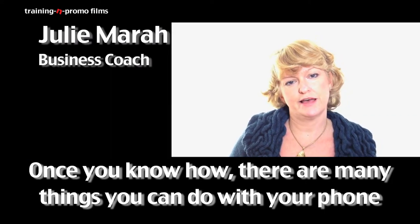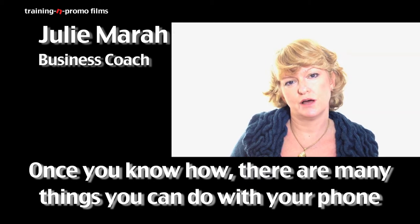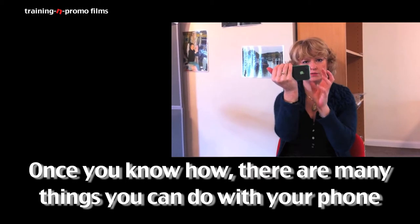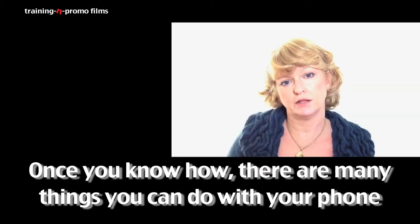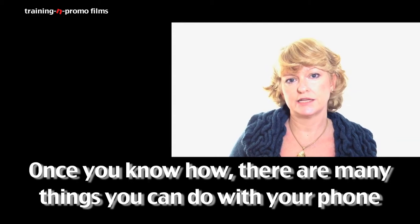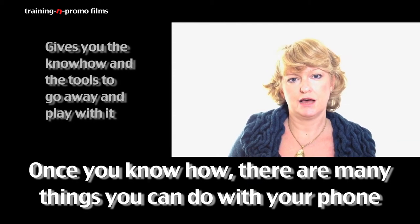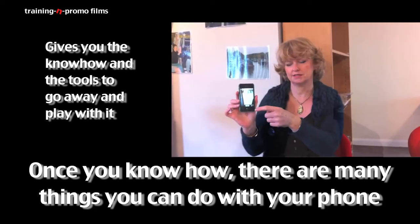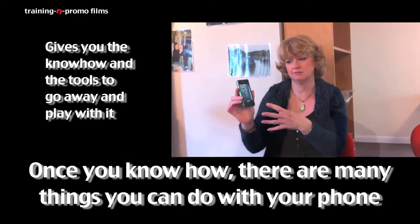Now that I know the basics of how to make a video, I can see a lot of uses for it on my website and in my business, which I know for coaching works really well. Everything I've learned today has been really useful, and what we've got today is not the finished product but it gives you the know-how and the tools to go away and play with it until you get it right.